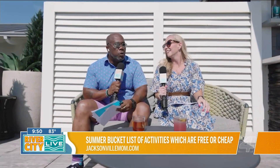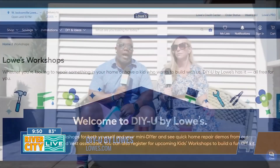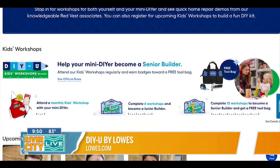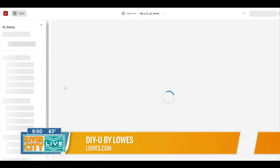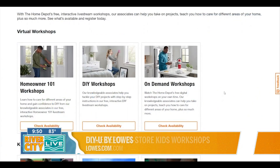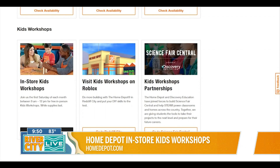Lowe's has a DIYU program — that's an opportunity for kids to come out, get their hands dirty, actually put them to use, get them away from screens, and do something a little different. Home Depot also has their own version with many different workshops and a STEM program as part of their Home Depot aspect as well.